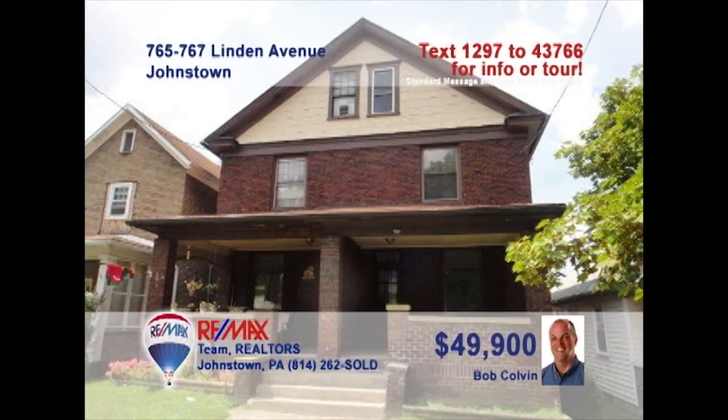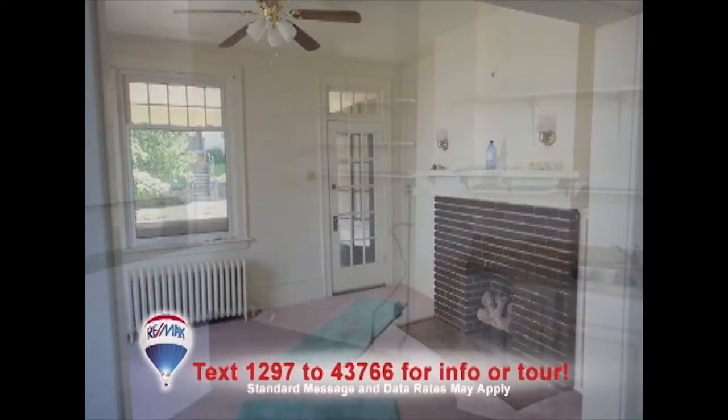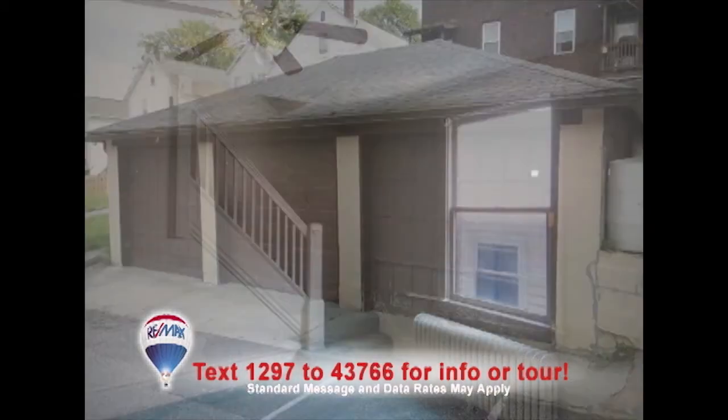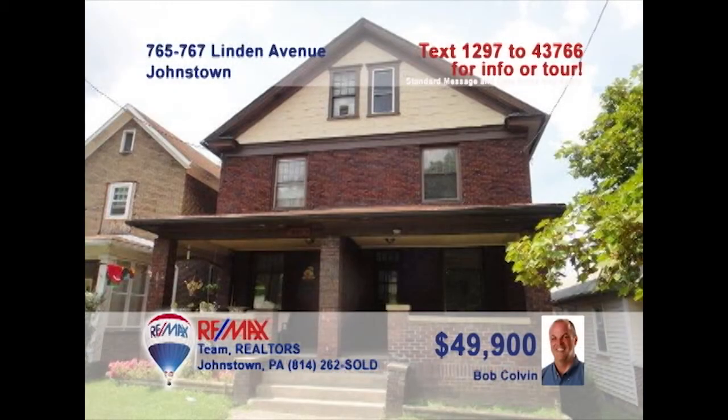Now is a great time to invest in real estate, and this rental duplex in Moxon could be the right opportunity for you. Listing leader Bob Colvin has all the details on this property that offers each of your tenants a living room, dining room, kitchen, three bedrooms, and a bath. You'll also find a detached three-car garage and separate utilities. Rent them both or live in one side and have renters help with the mortgage. Let a Bob Colvin team buyer agent show you how.